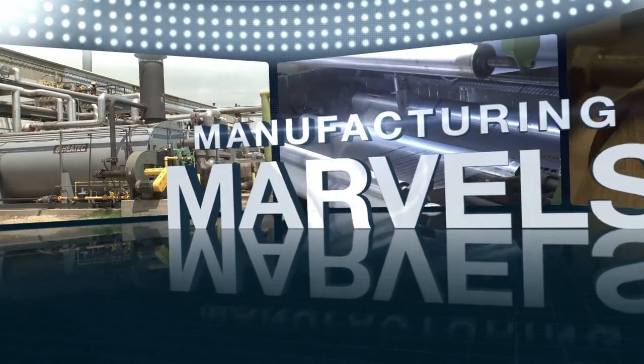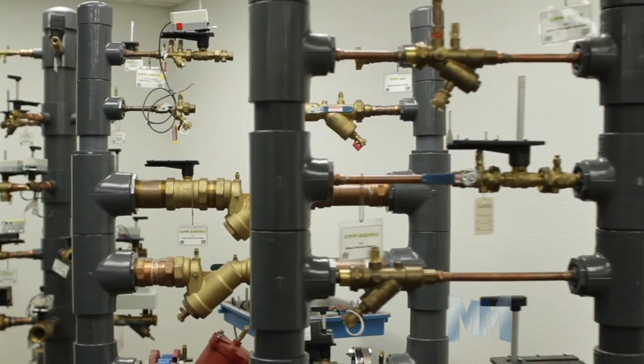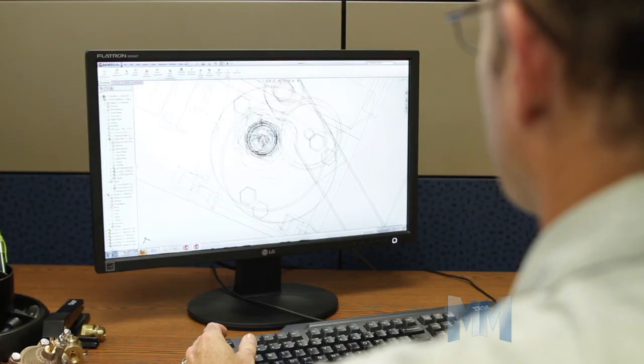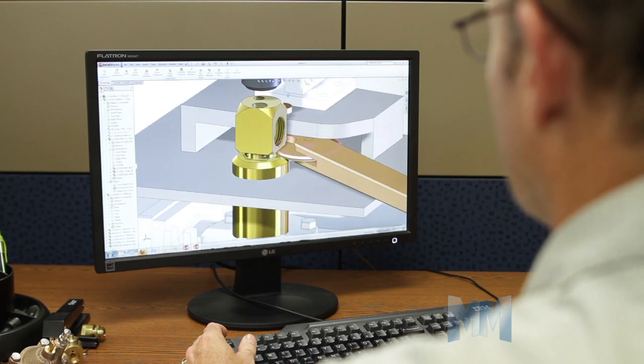Hi, this is John Criswell. Welcome to Manufacturing Marvels. When you do only one thing for more than 50 years, you better be good at it. But for Griswold Controls, good is not good enough. They're the best.